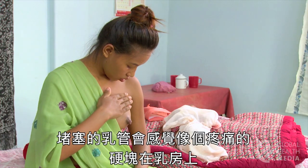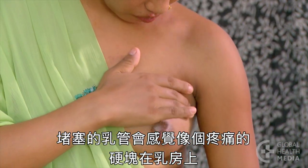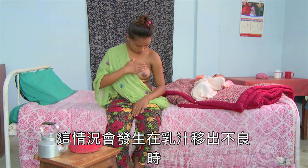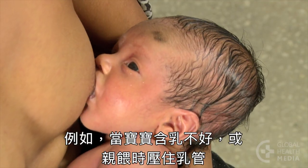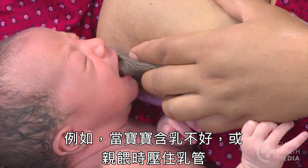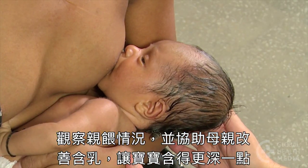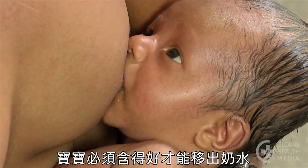A blocked milk duct will feel like a firm, tender lump in one part of a breast. The mother will have no fever and feel well. This can happen when the milk is not draining well — for example, if her baby is poorly attached or from pressing on her breast during feedings. Observe the mother breastfeeding and help her to attach her baby more deeply if needed. The baby must drink well to drain the breast.